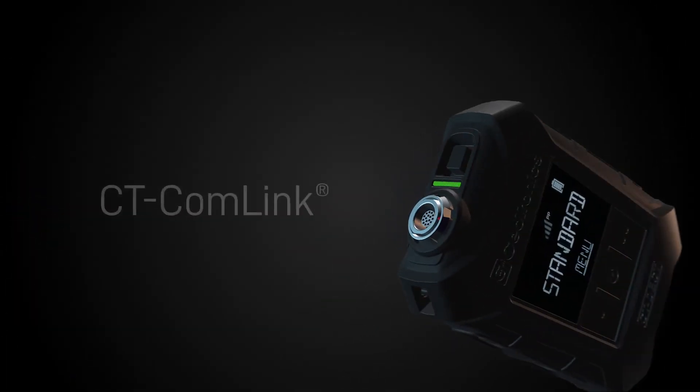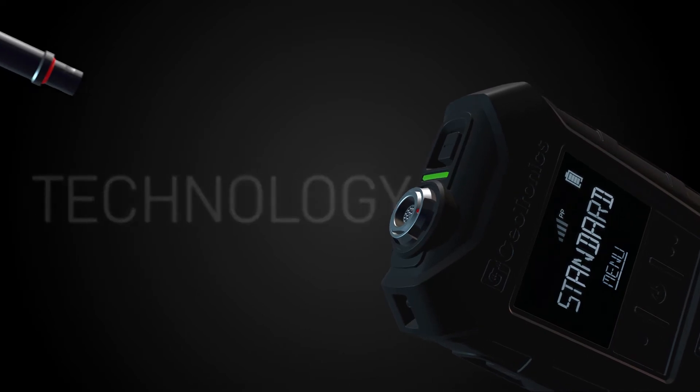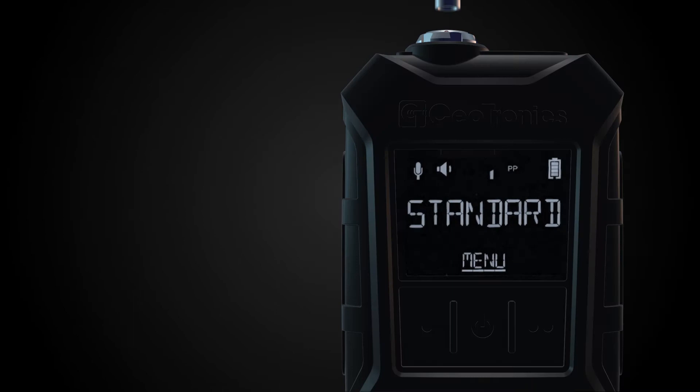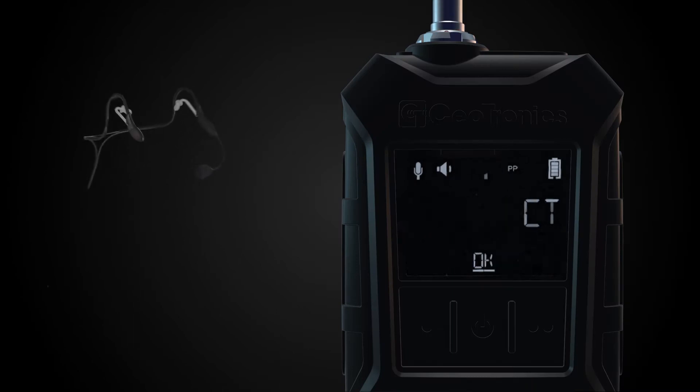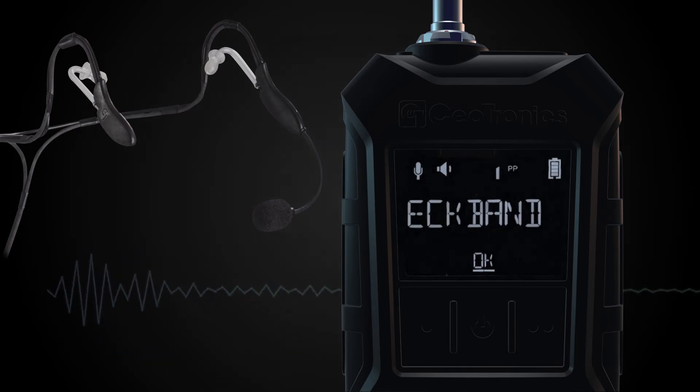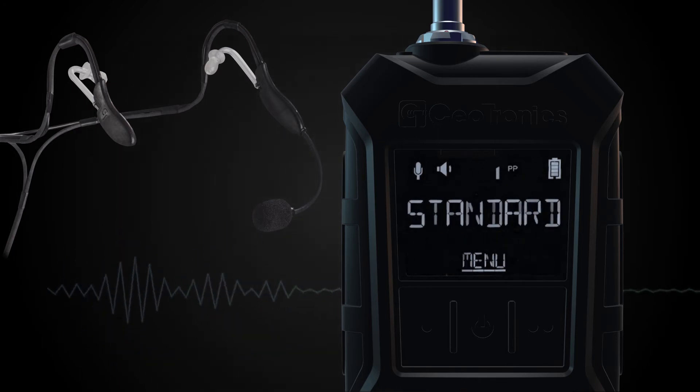Thanks to the integrated CT Comlink technology, a suitable headset for all environmental conditions can be connected to CT DECT Multi. The software automatically detects the connected headset and applies the optimal audio configuration for clear and secure communication.